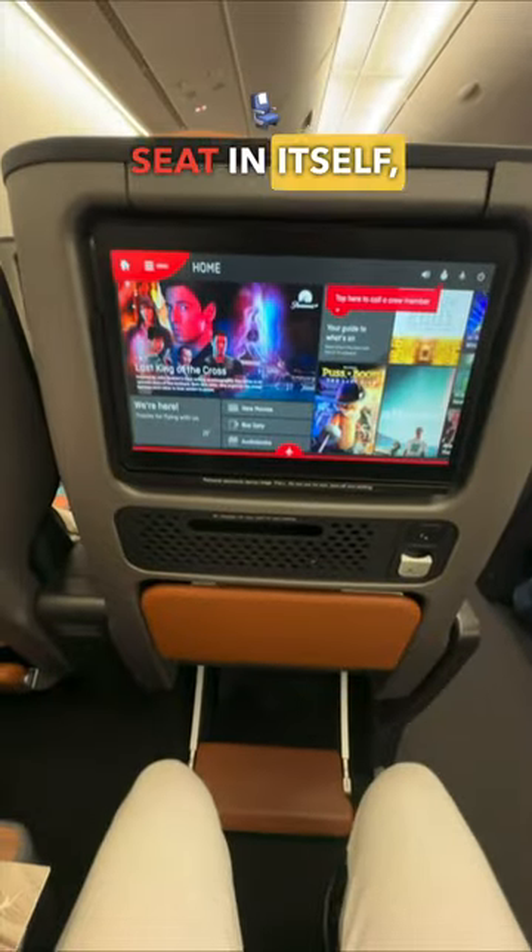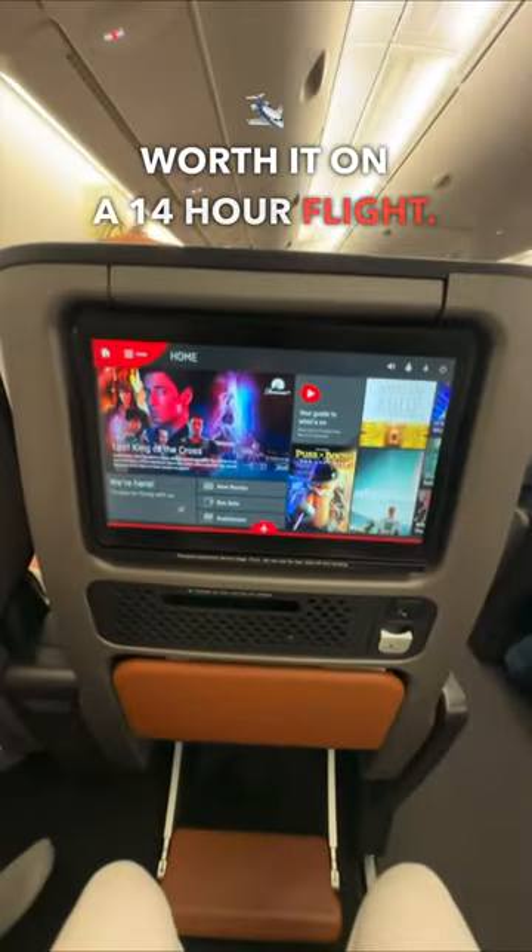Looking at the actual seat itself, the leg space is almost 1.5 times that of a normal economy seat, which is well worth it on a 14-hour flight.